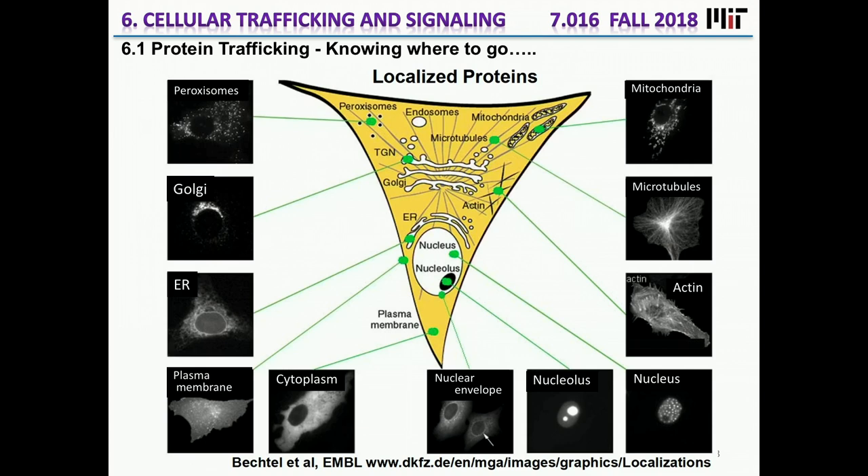What we're doing now is taking a leap forward into cells and organisms, with respect to understanding how structure and function of individual macromolecules — proteins, nucleic acids, sugars — determine life, determine the dynamics of life necessary for an organism to go through a life cycle, divide, have cells move. What we're going to be talking about in the next lectures, which is section six, is cellular trafficking and signaling.